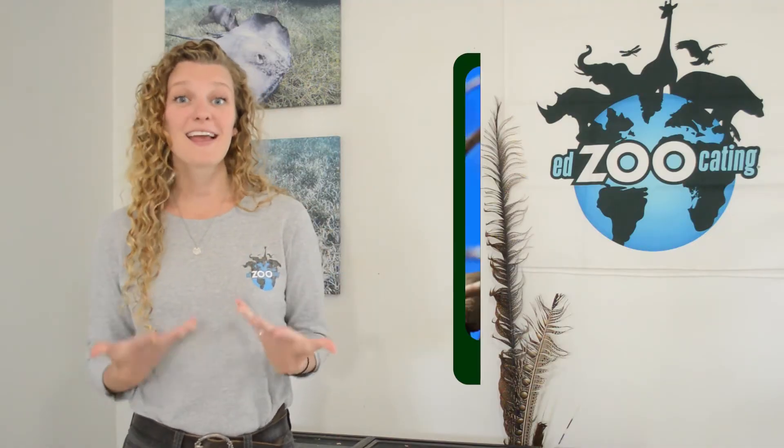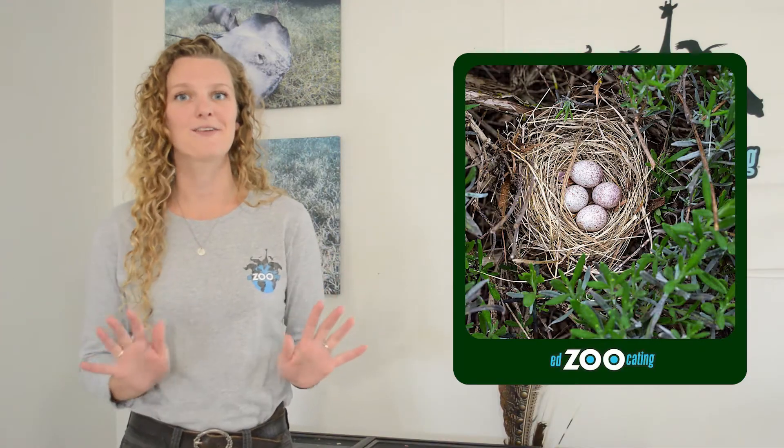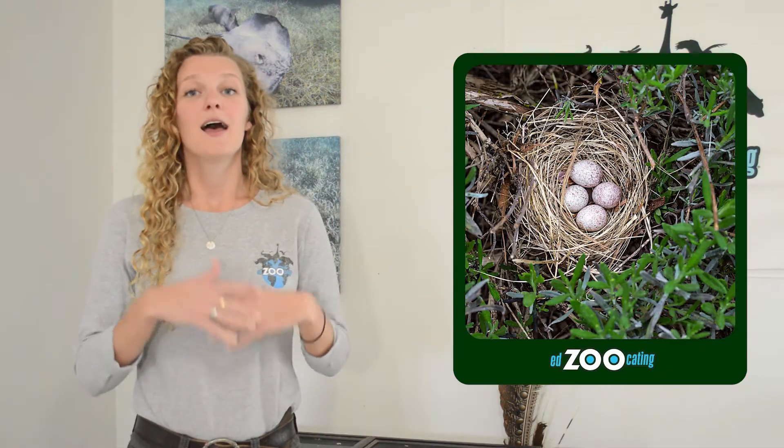I'm going to start us off with an animal that many of us can recognize their shelter right away - I'm thinking of birds. Most birds build a shelter called a nest. And depending on the type of bird that we are talking about, their nest can look very different and be found in very different places. Most of us picture nests kind of tucked into the branches of trees.